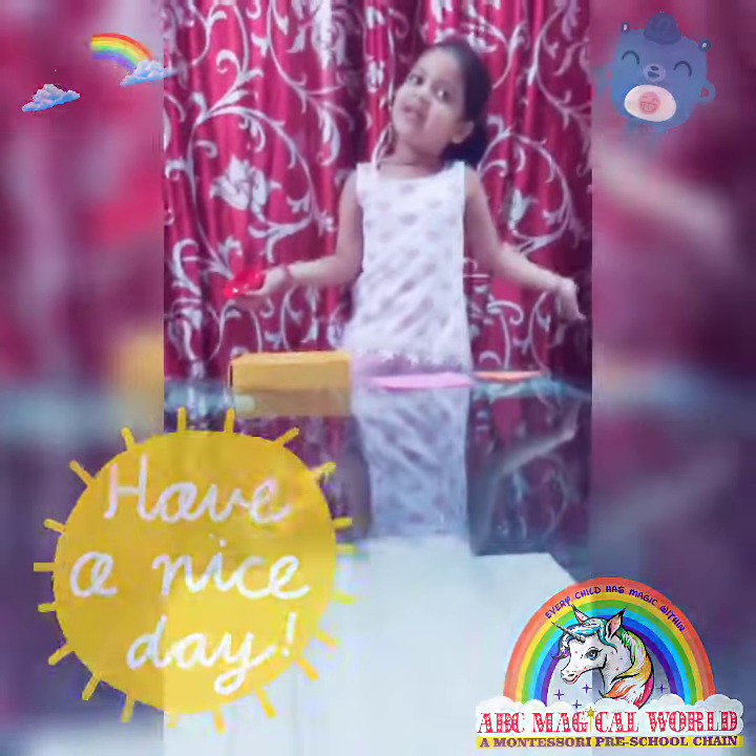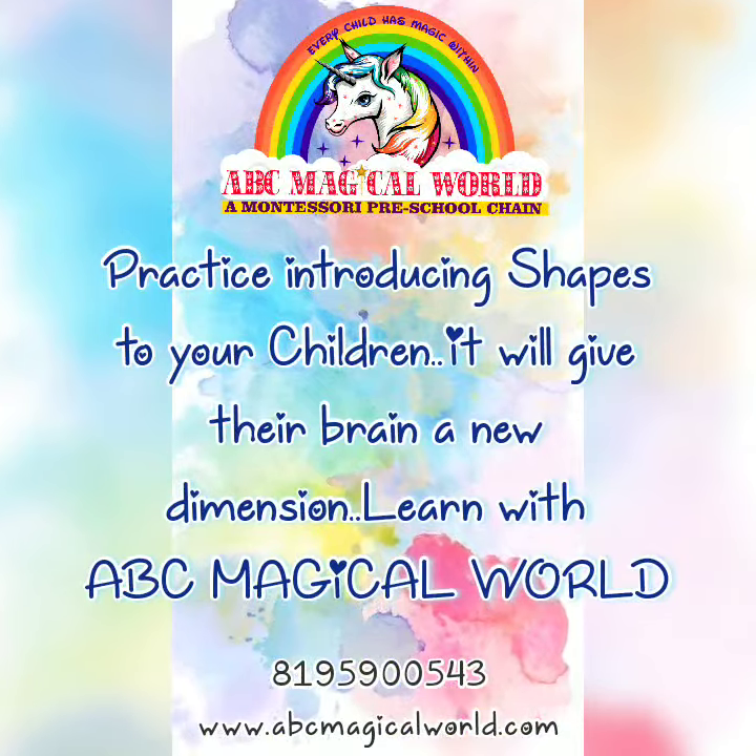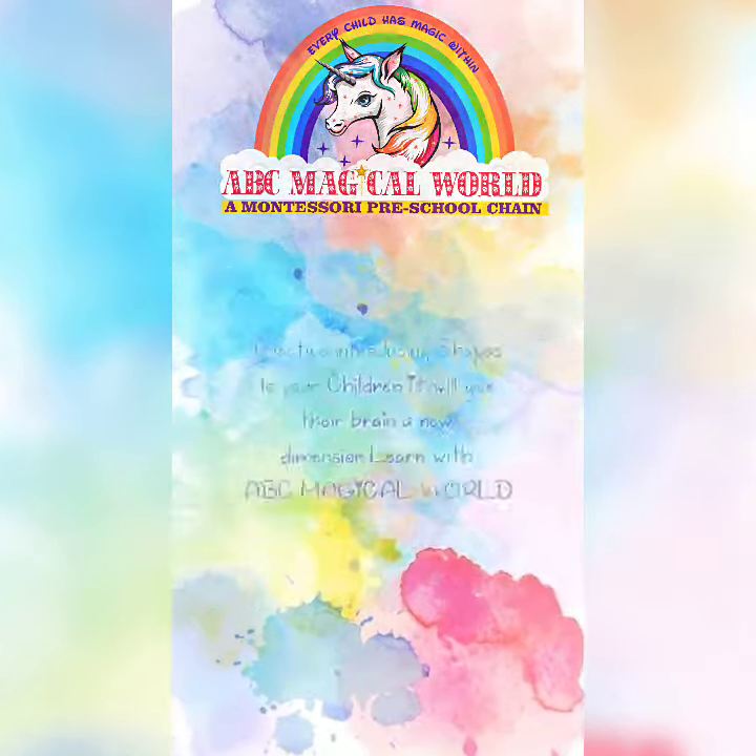Have a nice day. This color is yellow. This color is golden. It has one, two, three, four corners. Thank you.